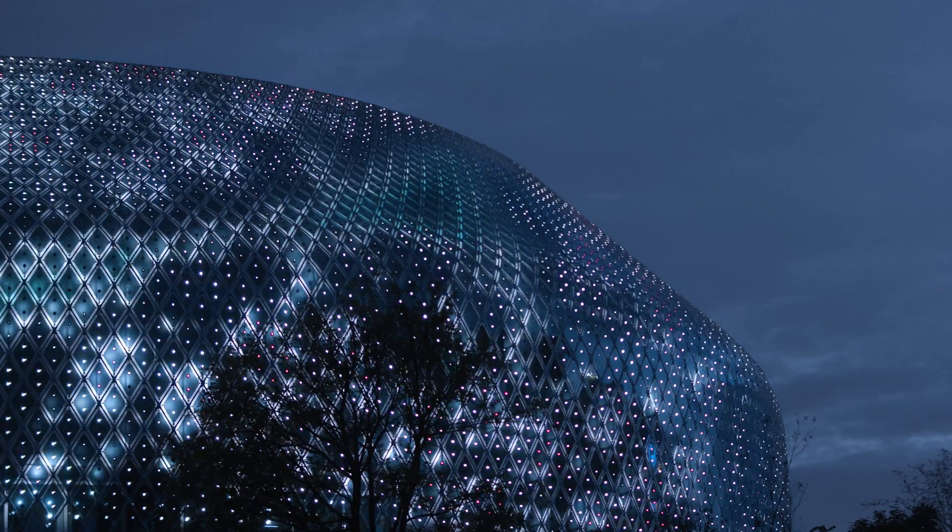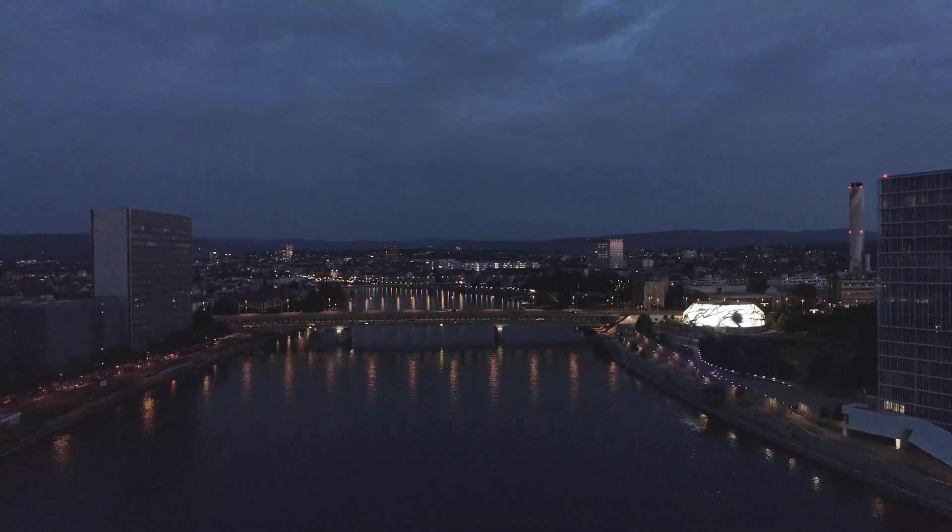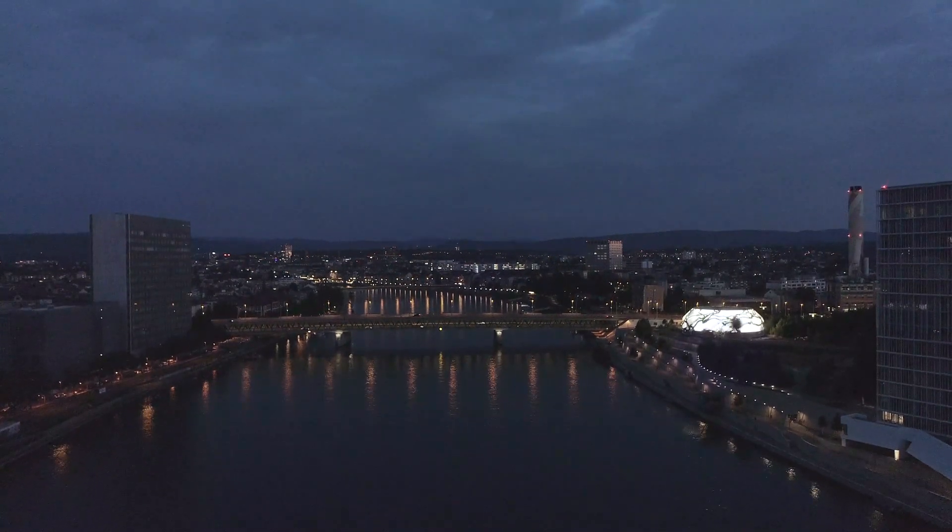We were able to build something which will be part of people's life in this neighborhood. I'm really hoping that the media facade becomes part of Basel. I think in a couple of months from now, you can't envision Basel without the media facade, because it's such a beautiful and distinct visual.